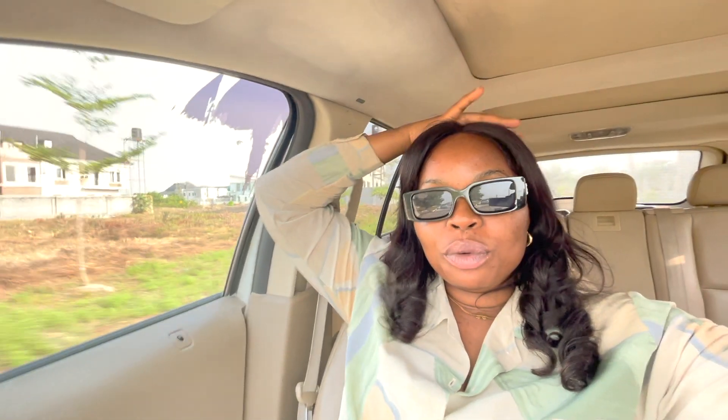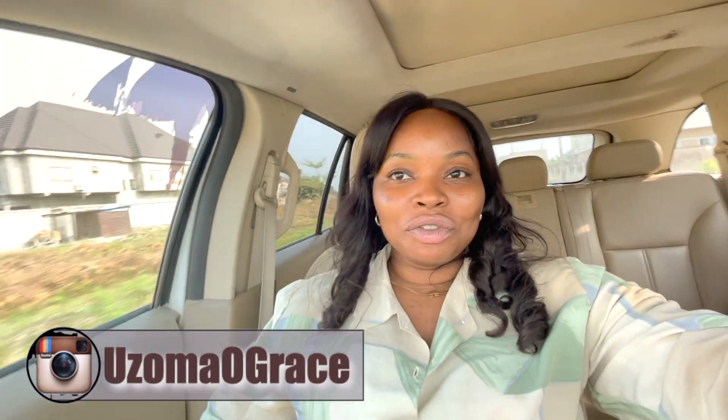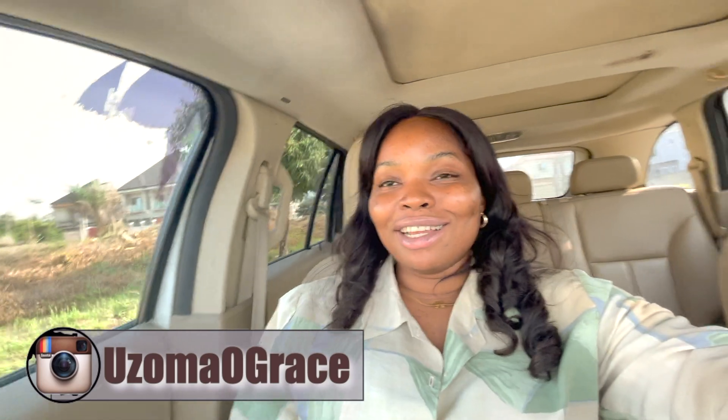What's up, beautiful people? Welcome back again to another video. If you are new here, my name is Zoma Gray. I post real estate videos and lifestyle content. To my old subscribers that always come back to my channel, thank you all so much — I really appreciate you guys a whole lot.